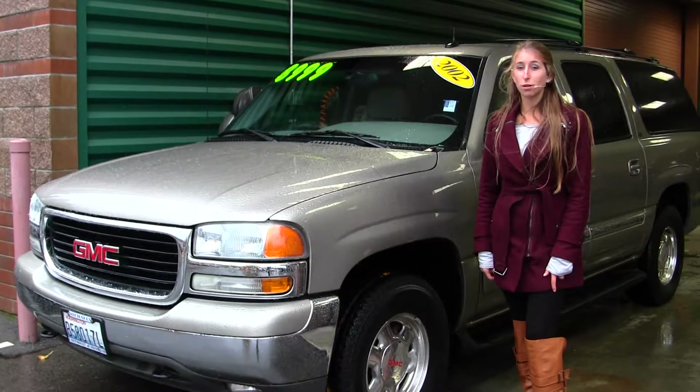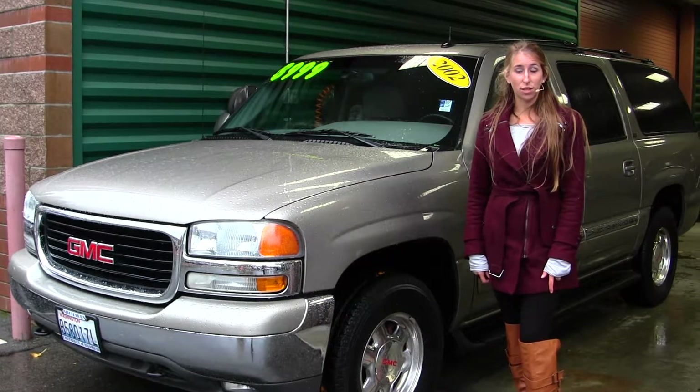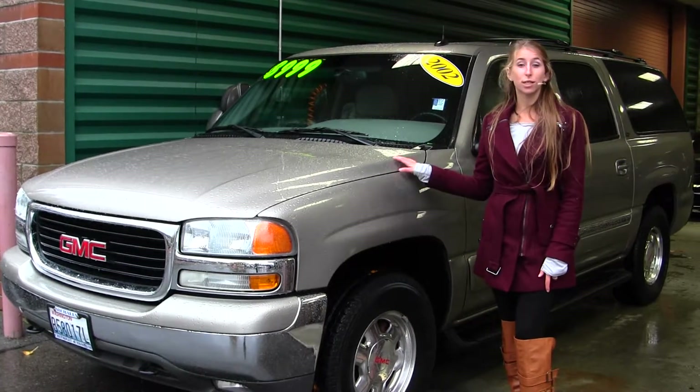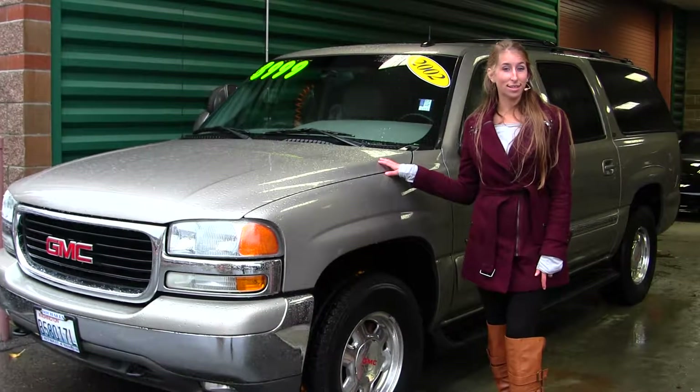Hi, this is Chelsea. Today I'm at Michael Chevrolet located in Issaquah off I-90 exit 15 on the south side. Today we're looking at this beautiful gold 2002 GMC Yukon XL SLT.